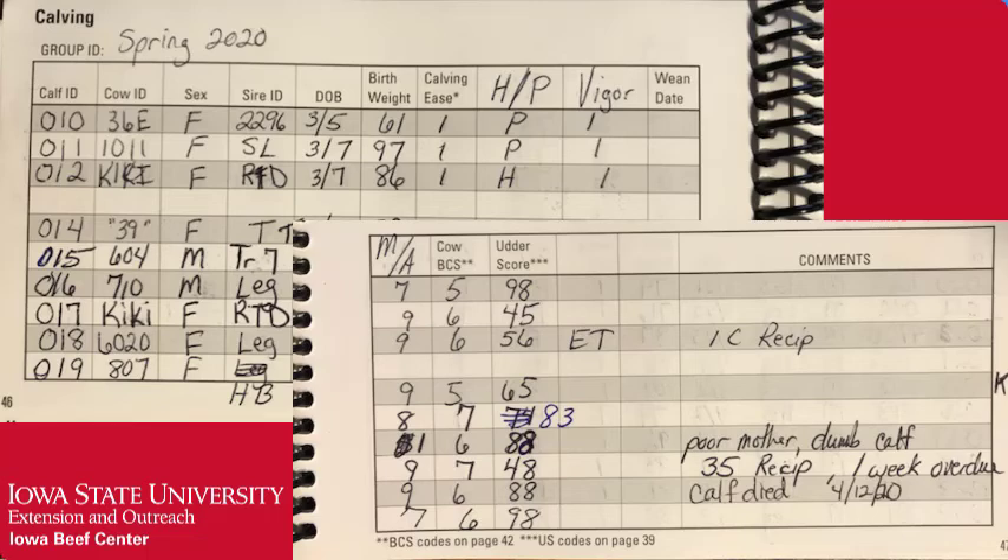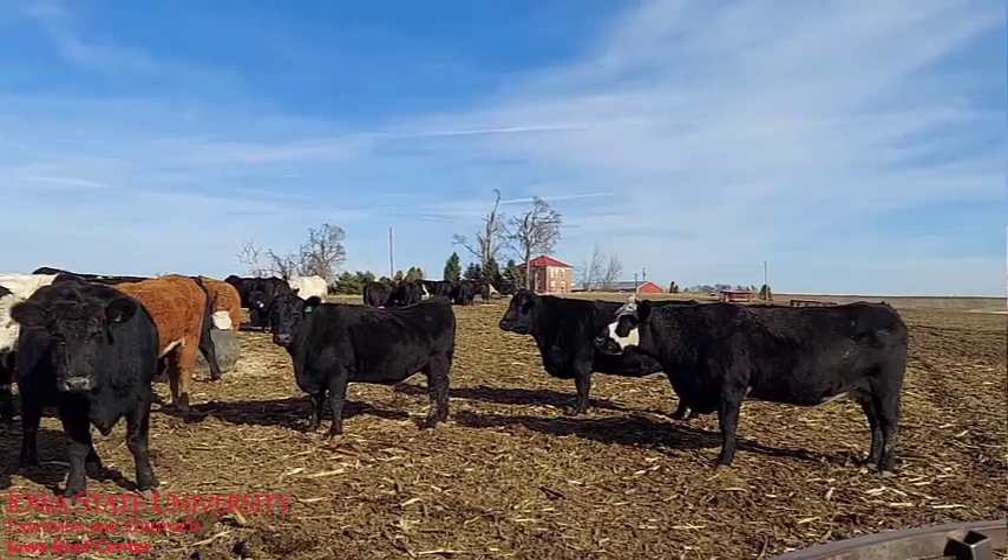Select heifers that were born in the first half of the calving season, since they will be older at breeding and are more likely to conceive early, calve early, wean heavier calves and stay in the herd longer.